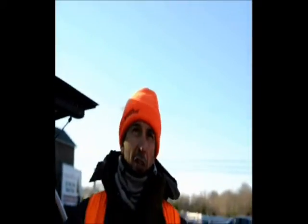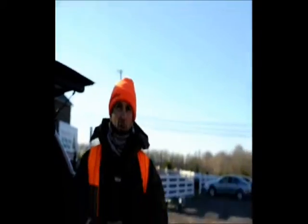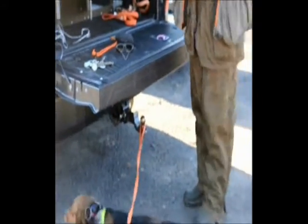Then we'll go back and get the other dogs and take out the other pack for the next hunt. I greatly appreciate it, Bill. Thank you so much. You're welcome. Great program you run. Thank you very much.